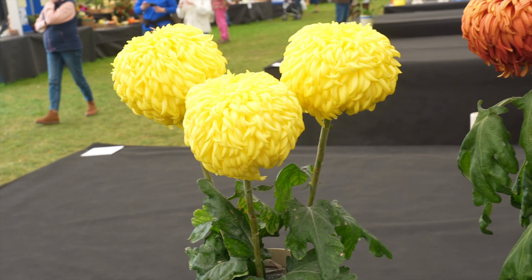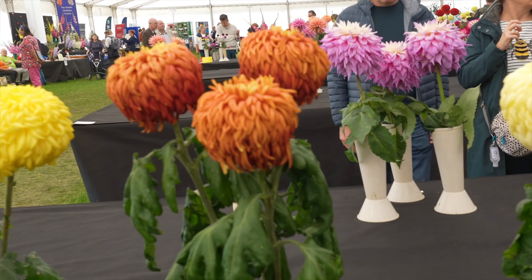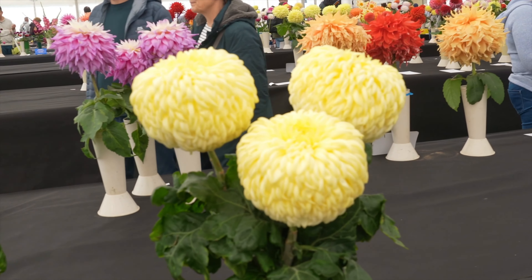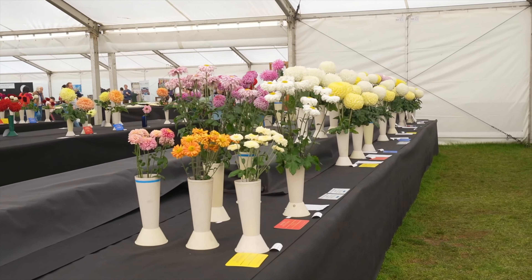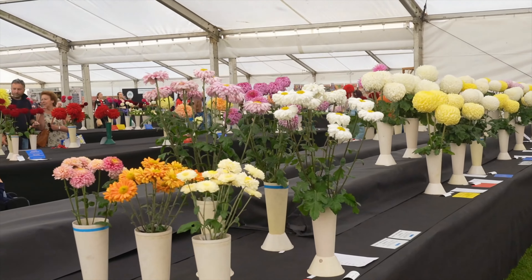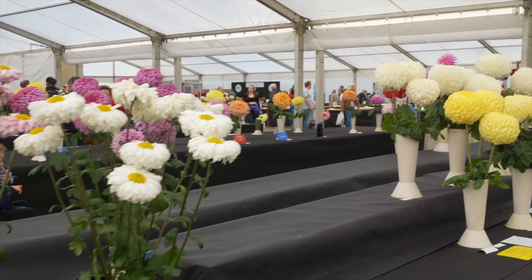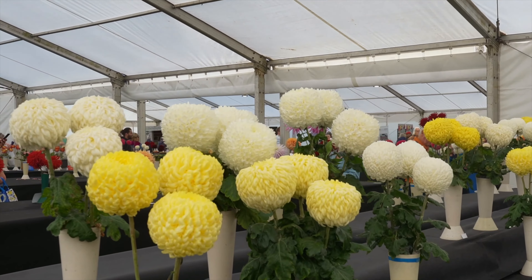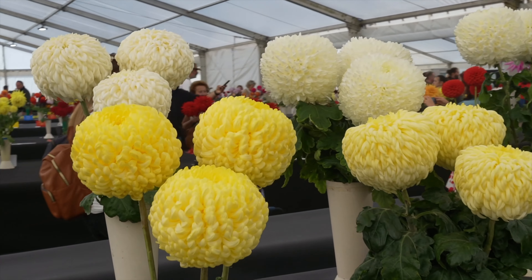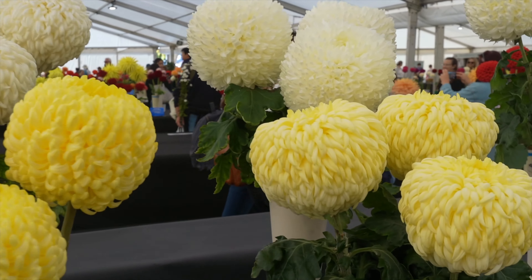Second prize for these large pom-pom dahlias, fourth prize, and then first prize. I'm such a fan of dahlias — I didn't used to like them but they've really grown on me. The flowers are just undeniable with their beauty. I'm not a huge fan of the way the plants grow — they're kind of wild looking — but wow, look at these blooms. They almost don't look real.